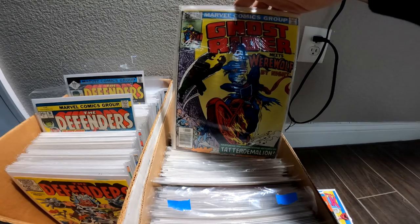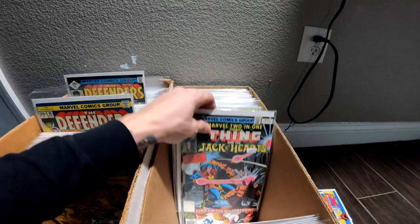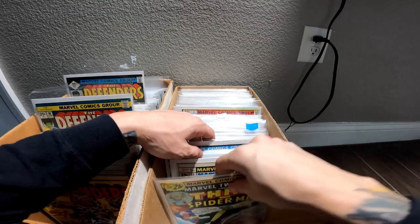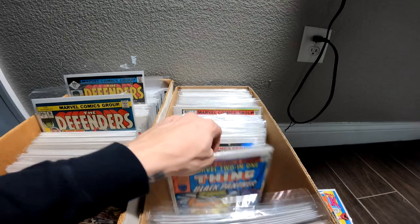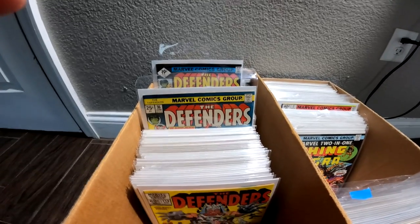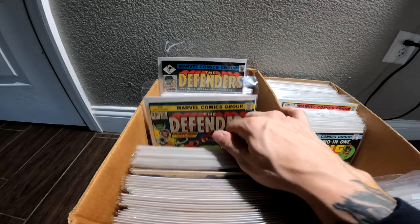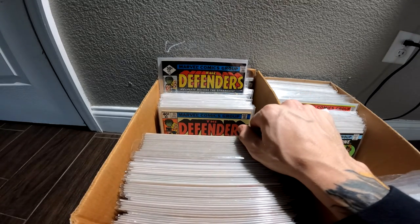Also picked up a really beautiful Wonder Woman 207 with a nice bondage cover, and Ghost Rider number 55 with Werewolf by Night on it. Then we have a whole bunch of Marvel Two-In-Ones — all different issues, including Morbius and Moon Knight appearances. This box of Defenders was awesome — a whole entire run. I have to organize everything but I wanted to show you guys quickly what we purchased. Hope you enjoyed the video, don't forget to leave a comment and a thumbs up, and we'll see you in the next one.